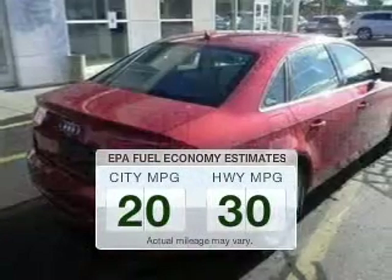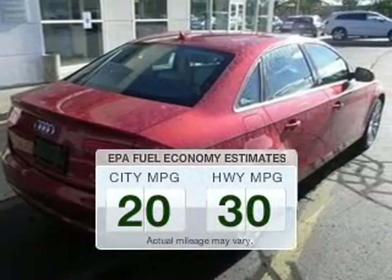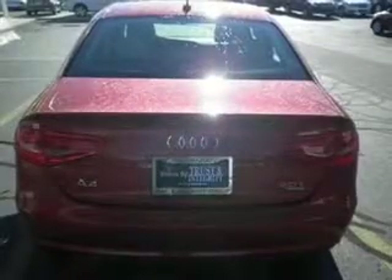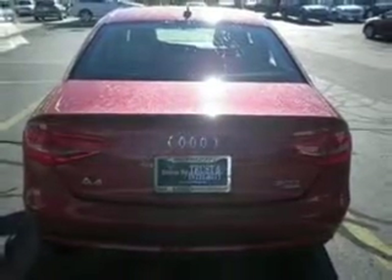In the city or on the highway, you'll spend less time at the pump with this fuel efficient vehicle. The powertrain includes all-wheel drive with an efficient four-cylinder engine, driven by an automatic transmission.